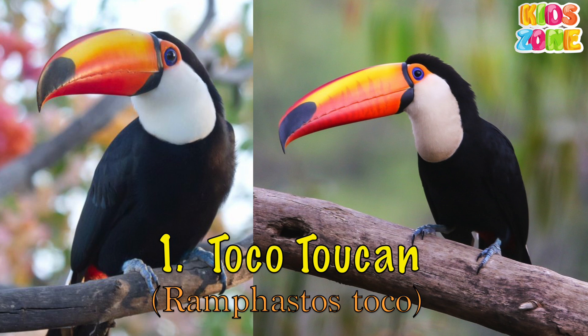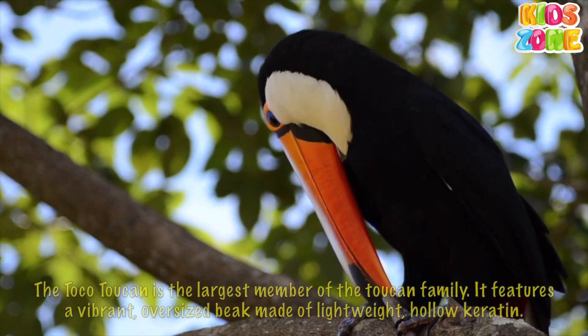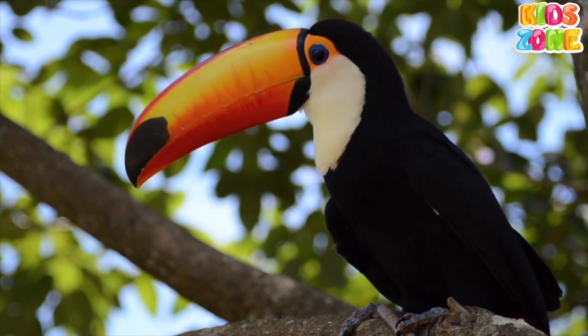Toko Toucan. The Toko Toucan is the largest member of the toucan family. It features a vibrant, oversized beak made of lightweight, hollow keratin.